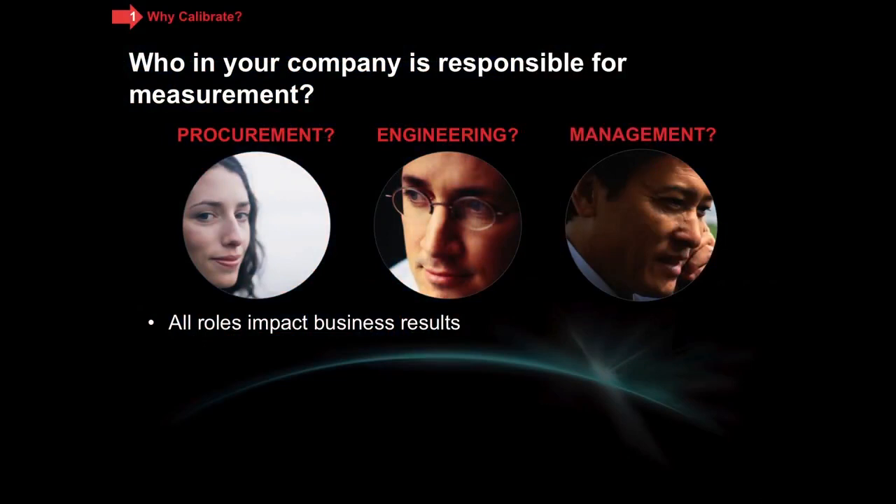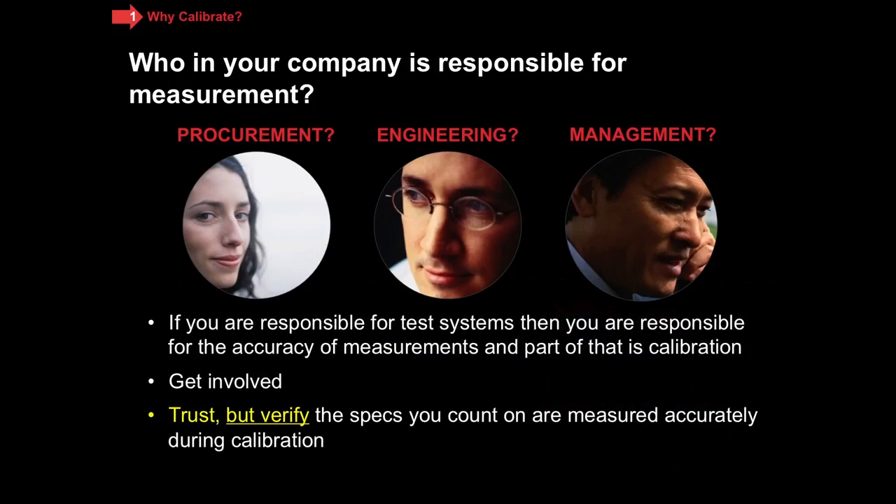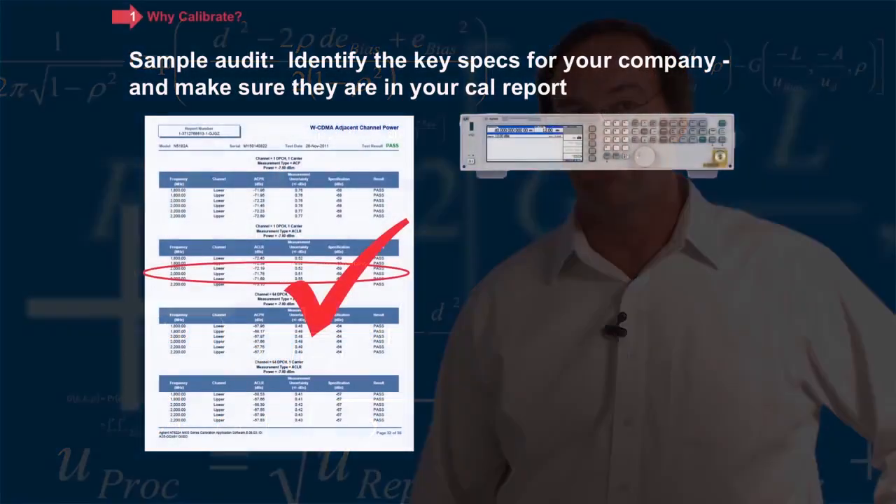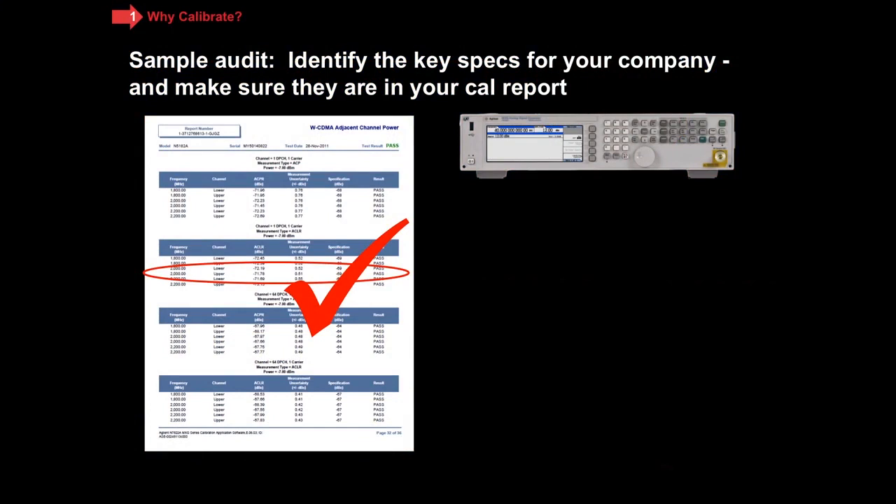Now, everybody in your company contributes to the overall success of your business. Who in your company is responsible for measurement? If you're listening to this and you're responsible for measurement, part of that responsibility is to find out more about calibration, get involved, and you can trust — but make sure you verify — that the specifications that your company counts on are being measured accurately during calibration. How do you do that? You can do a sample audit. Find an instrument that you use on a frequent basis. Identify the key specs that you bought it for, and make sure you understand which specs your company is depending on. Then look at the measurement report that you receive in calibration, and you should be able to identify which tests were conducted that verify those particular specifications.